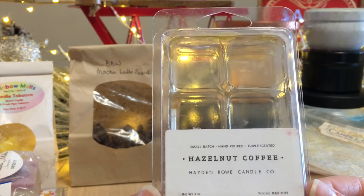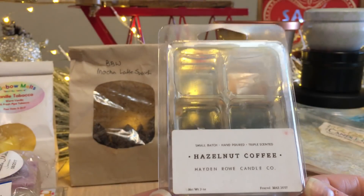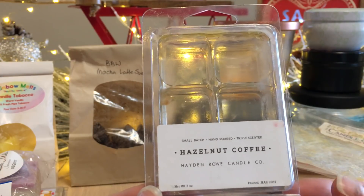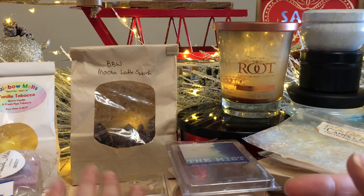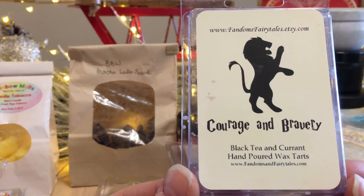This one was also part of the hazelnut latte wax melt off — it was too sweet for me. It lost all the hazelnut and very little coffee came through. It was just ooey gooey sweet. But lots of people will like that.